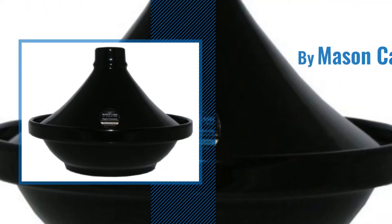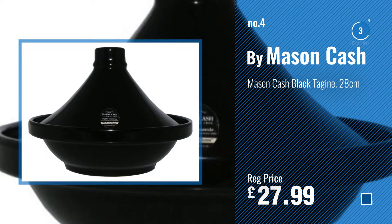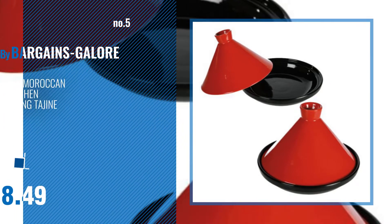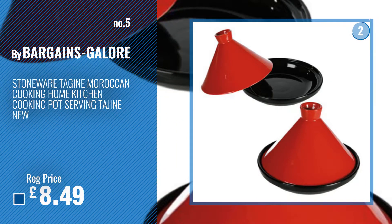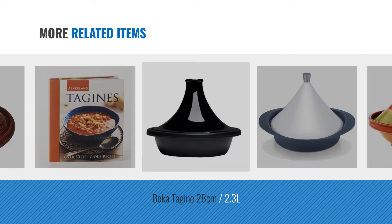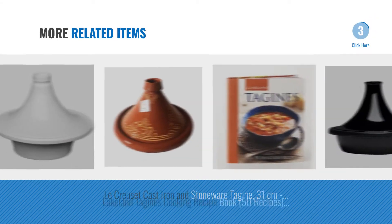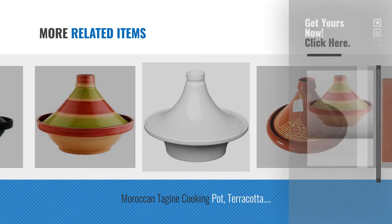Number 4. Number 5. By Bargains Galore. Just click the circle.